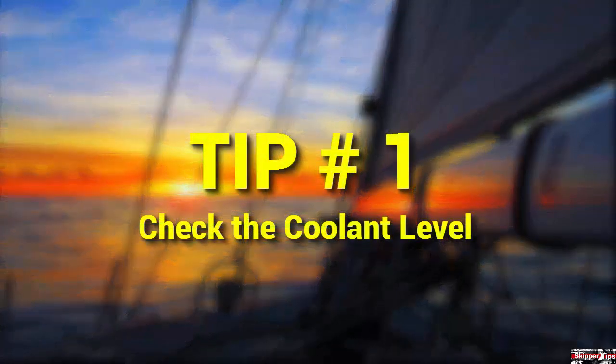Check the engine coolant level through the oblong-shaped header exchange tank located on top of your engine. Make sure the header tank is cool to the touch before you remove the radiator pressure cap on top of the tank.